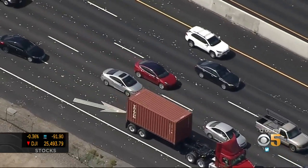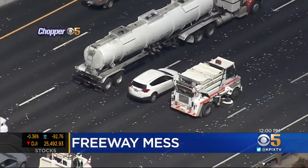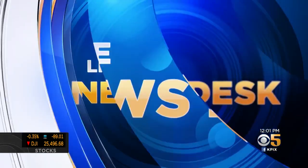Drivers couldn't avoid them — aluminum cans spread all over an Alameda County freeway. I'm Kenny Choi. I'm Juliette Goodrich, in for Michelle. KPIX 5's Emily Turner has the story from the live news desk.